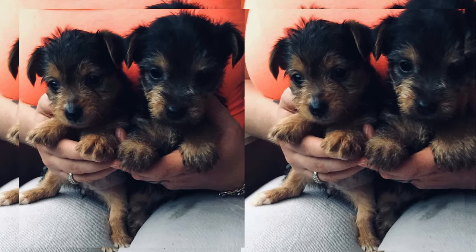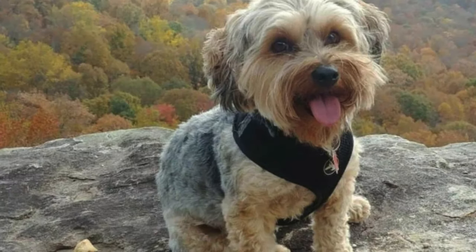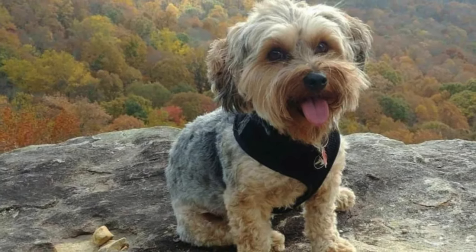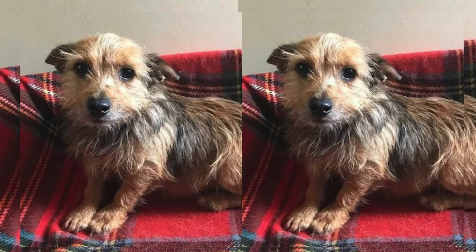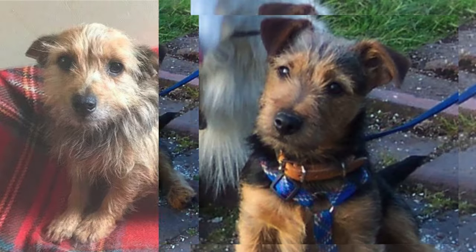Prices for Yorkie Jacks vary, but expect to invest in quality care for these loving pups. Remember, they may be small, but their love and zest for life are boundless.